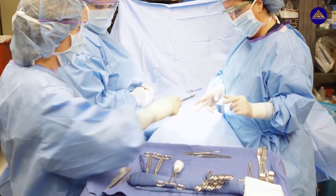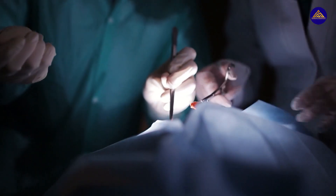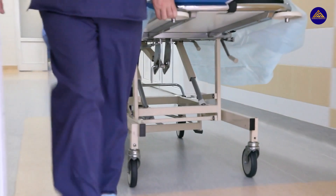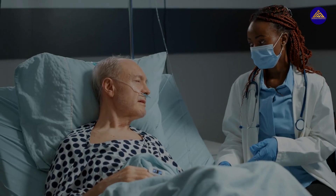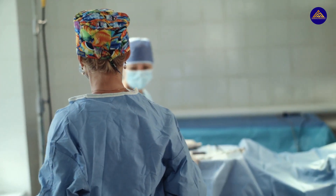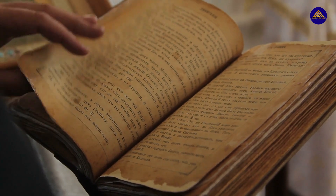During surgery, they provide the surgeon with all the instruments they ask for and also perform other tasks like retracting organs in place if needed. So all those scenes in medical dramas where the surgeon says 'scalpel' — a surgical technologist is the one giving them the instrument. After surgery, they help transfer patients out of the room and take care of their other needs, like providing them with sterilized clothing. Even outside of active surgery, some technologists may do things like ordering supplies and maintaining records of procedures.